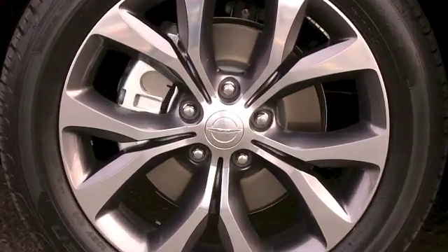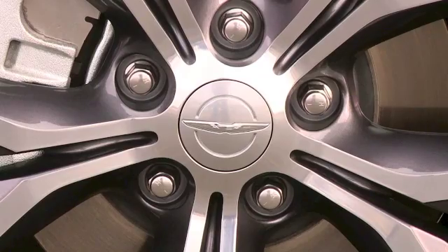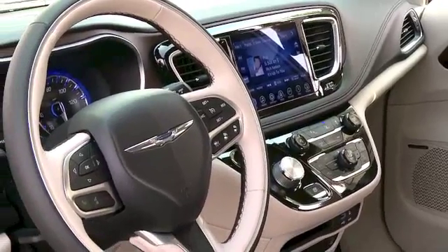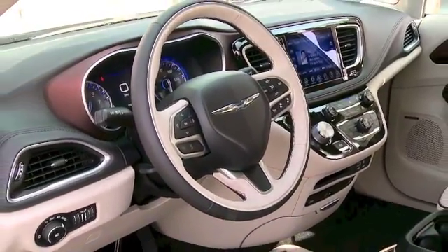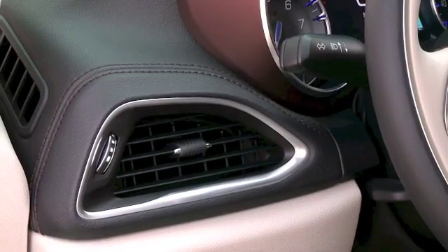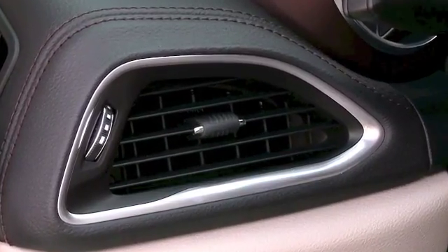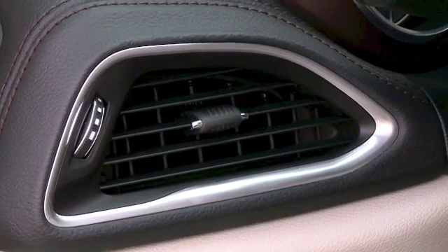The optional stuff didn't add a lot of extra money. It includes ParkSense front and rear park assist with stop, a 360-degree surround-view camera system, parallel and perpendicular park assist with stop, adaptive cruise control with stop-and-go, full-speed forward collision warning plus, lane departure warning plus, and lane holding — so yeah, you can take your hands off the wheel and it'll keep you between the lines, but mainly use it as a warning that you've drifted over.